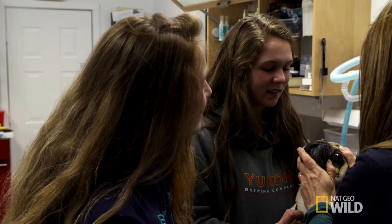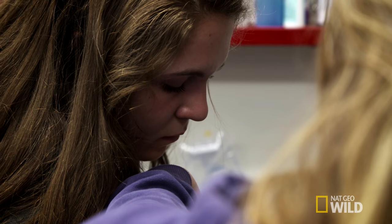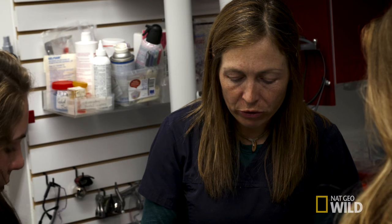It can be tricky on pugs — they do have large, bulbous, sort of protruding eyes. It's important to make sure on dogs like that they're not getting glaucoma, and it's kind of difficult to gauge because her eyes always look sort of big and swollen. So I just want to check the pressure inside her eyeball.